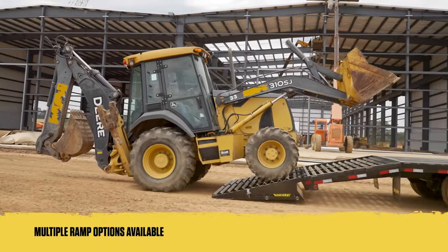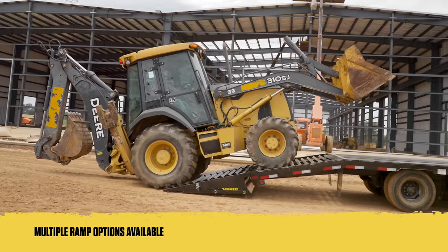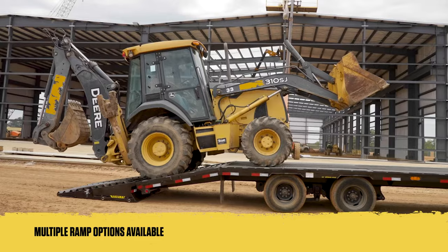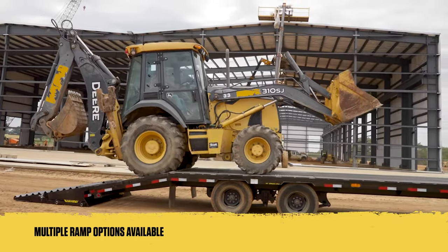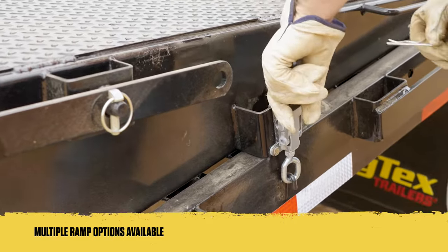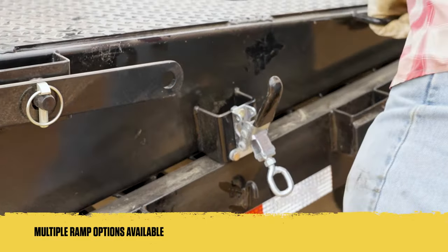At the rear, you'll find a 5-foot cleated dovetail with sturdy flip-over ramps. And for an enhanced loading experience, our 5-foot mega ramps offer a wide platform that folds flat for extra loading space and come equipped with hold-down latches to reduce noise and rattling when in transit.